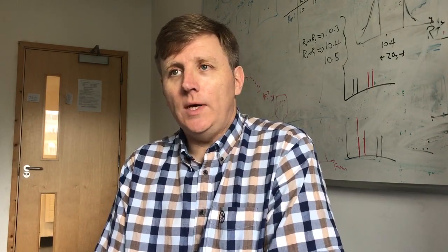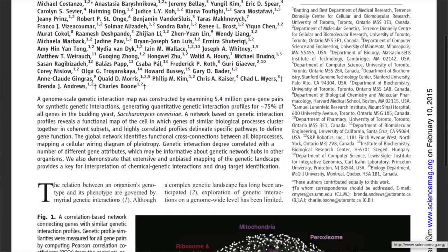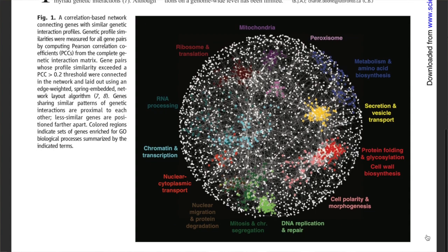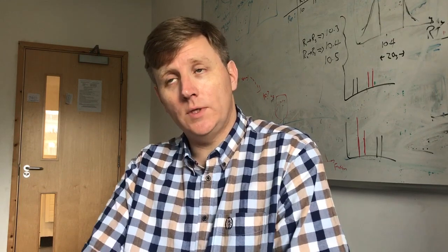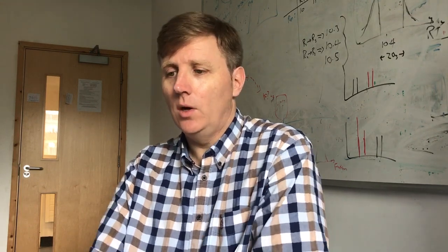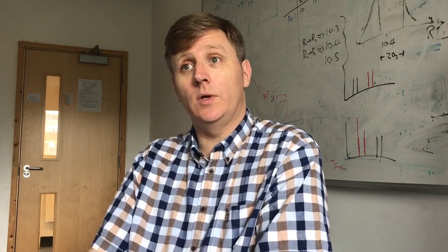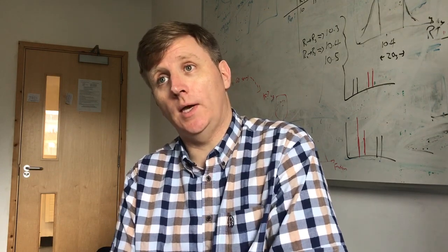Bioinformatics is now a real key part of almost all biological research, with lots of different developments and new findings coming out of biological research using bioinformatics. It's difficult to pick out a single breakthrough, but one of the things that is really popular and important at the moment is the integration of different data types together.